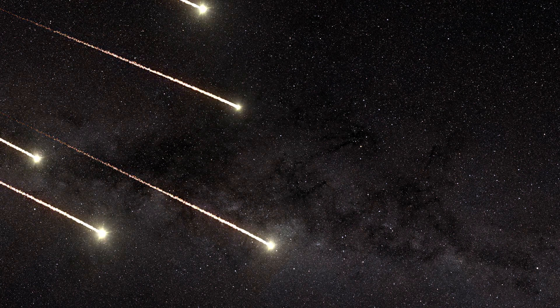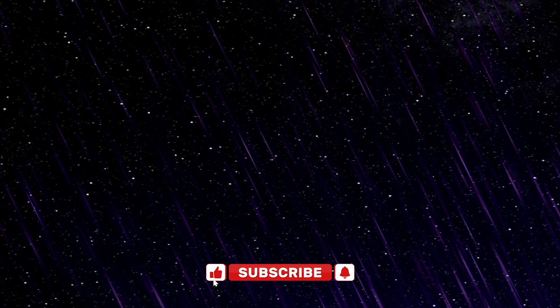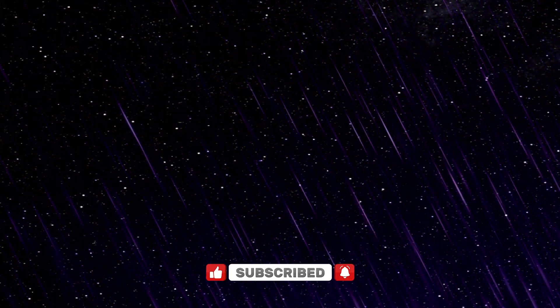The shooting stars you see in the night sky aren't really shooting stars. What you're seeing are tiny space rocks entering the Earth's atmosphere. Sometimes you can see a group of meteors burning in the atmosphere — that's called a meteor shower.